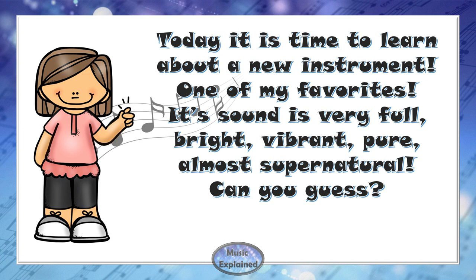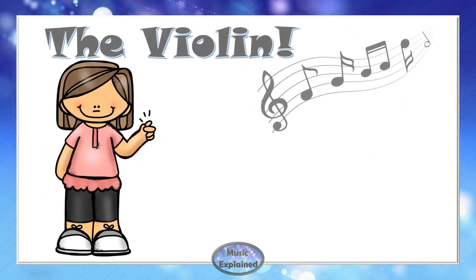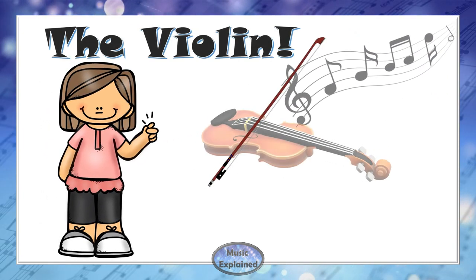Its sound is very full, bright, vibrant, pure, almost supernatural. Can you guess? The Violin!